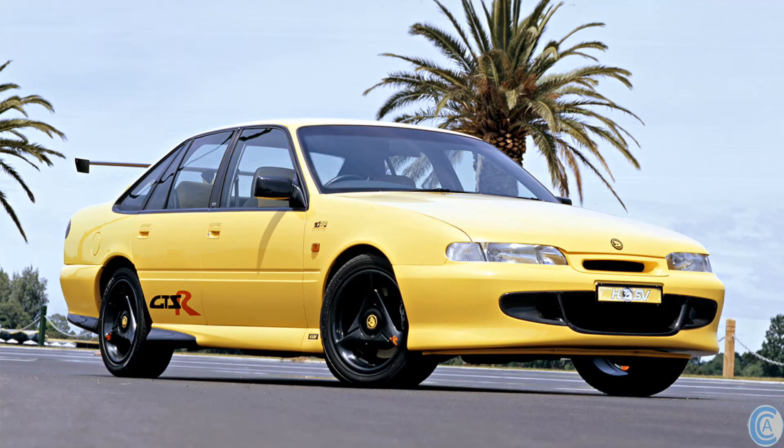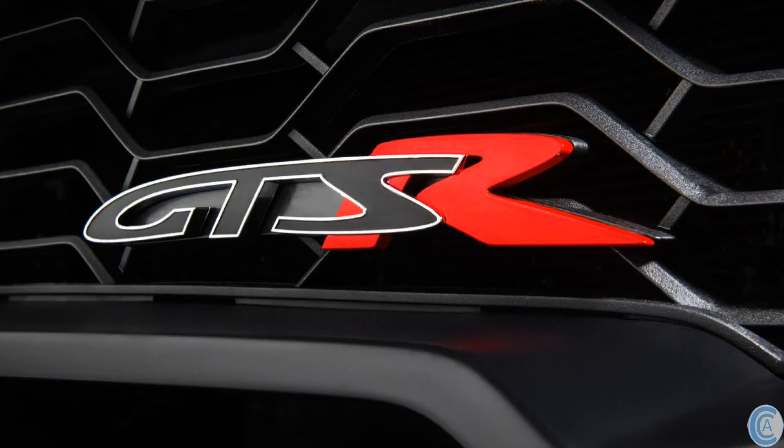When I was a kid, one of my dream cars was the original HSV VS GTSR, but unfortunately I never got one — at least so far anyway. Back then HSV made just 75 of those original GTSRs. I've been waiting for HSV to come back with another GTSR for years, as have most people, and now they have.